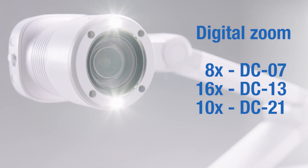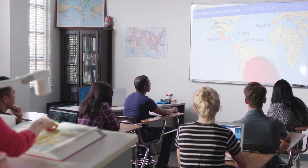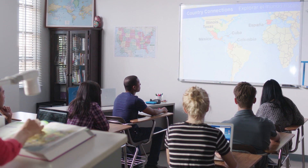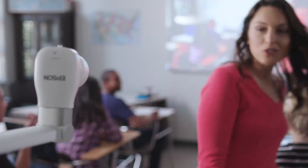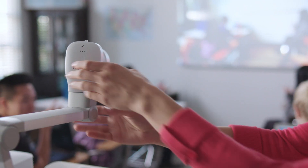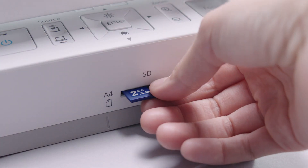The DC21 features 1080p resolution and 12 times optical zoom, so teachers can project documents and objects in incredible detail. And with the video recording feature of Epson document cameras, teachers can record their courses using the camera's movable head and built-in microphone, then save the recording for later viewing.